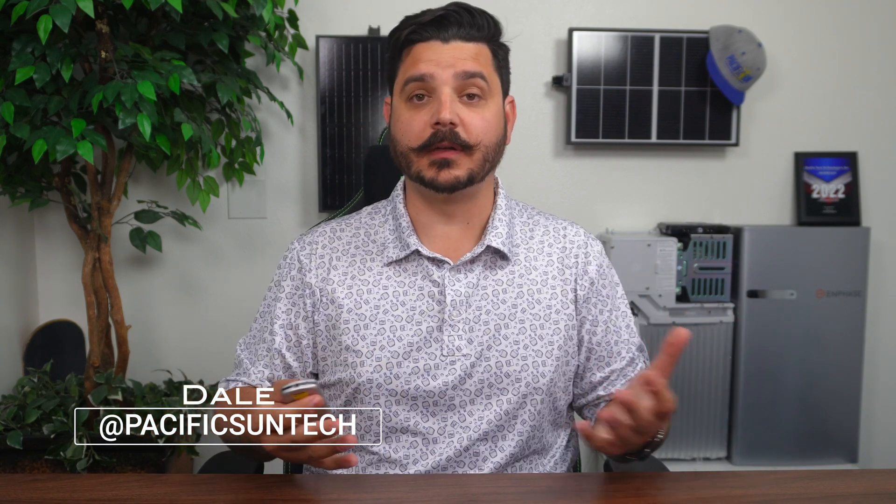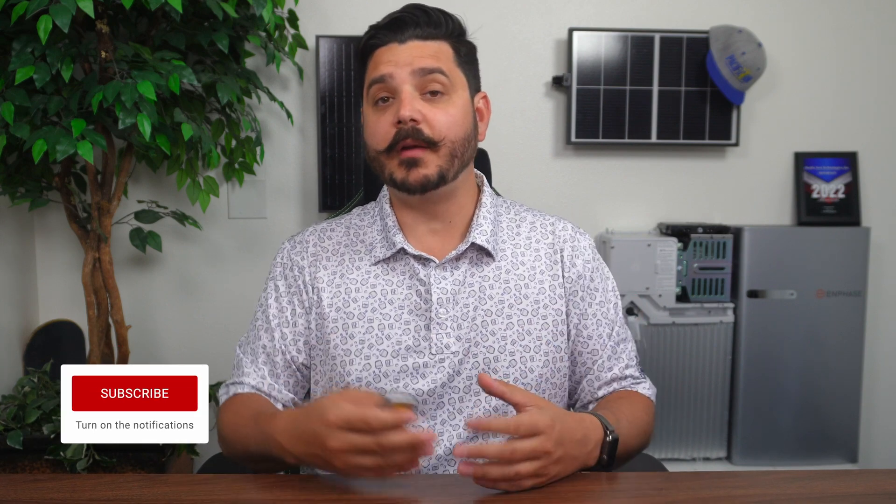Hey everyone, Deal here with Pacific Sun Technologies. It's been a while since I've done a video and for good reason. Thanks to all of you that have supported the channel and have decided to go solar with us. With that said, I thought a video related to the actual process in going solar would be something of value to those of you that haven't quite made the switch to clean renewable energy with us yet.